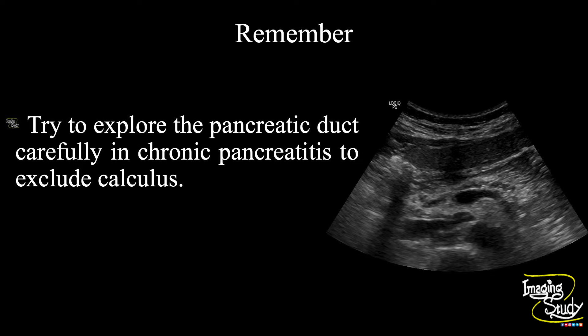Now the take-home message: try to explore the pancreatic duct carefully in chronic pancreatitis to exclude calculus, which is a very common feature in this condition. In the near future we will post another video where we will show you chronic pancreatitis with ductal calculus. So stay in touch with us for that.